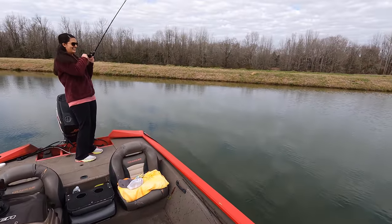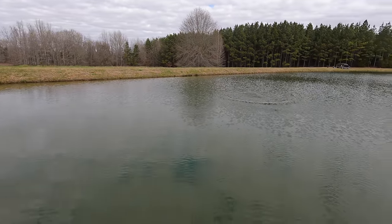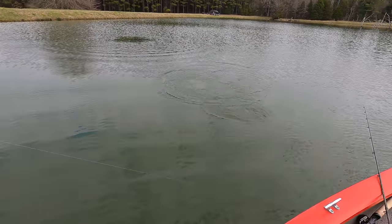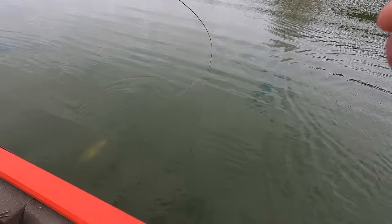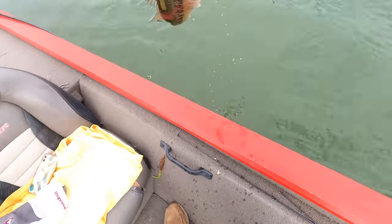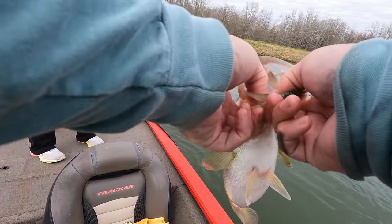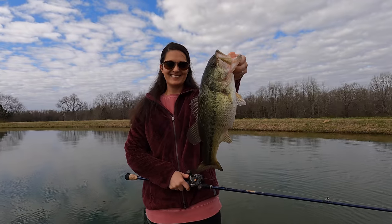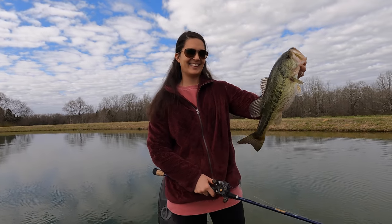Liz, back-to-back cast! Another solid fish. I love hearing Liz's giggle. Another fat one, Liz — that's unreal how fat that little guy is. That fish looks like it's six pounds when you hold it, and it's probably only two and a half.